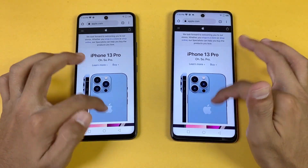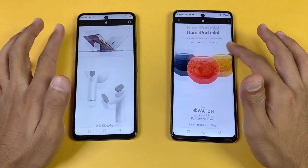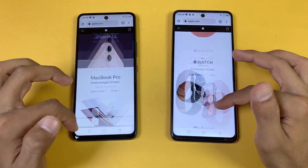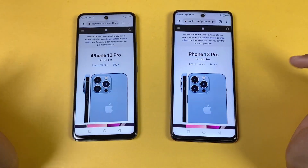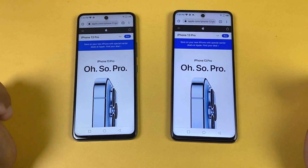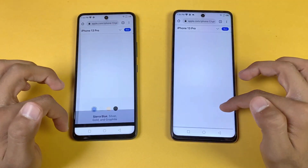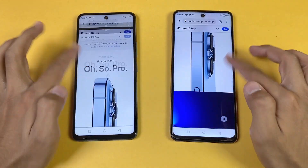Apple.com loads faster on the Note 10 Pro. Scrolling is very smooth with no issues at 90Hz on either phone. Opening the page again, both phones are very similar, though the Note 10 Pro handles it a little bit better.